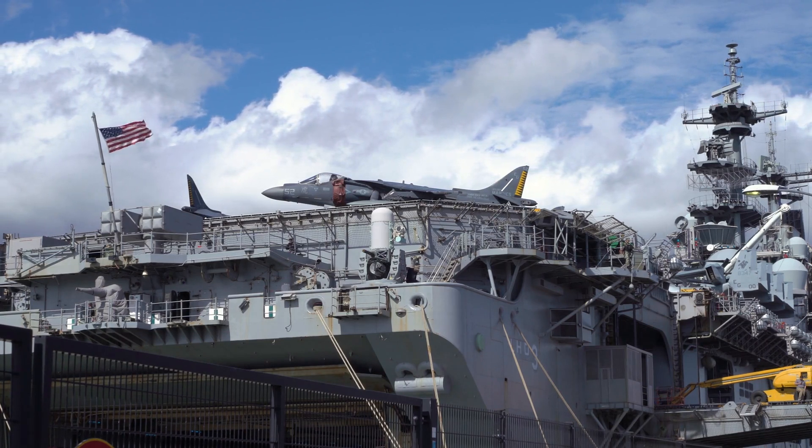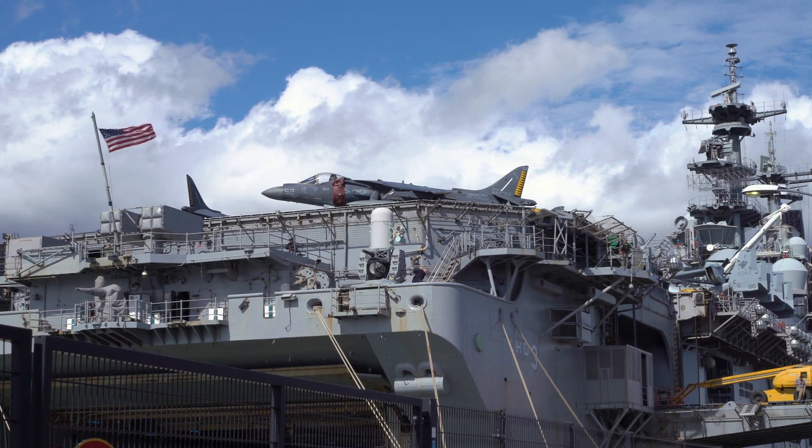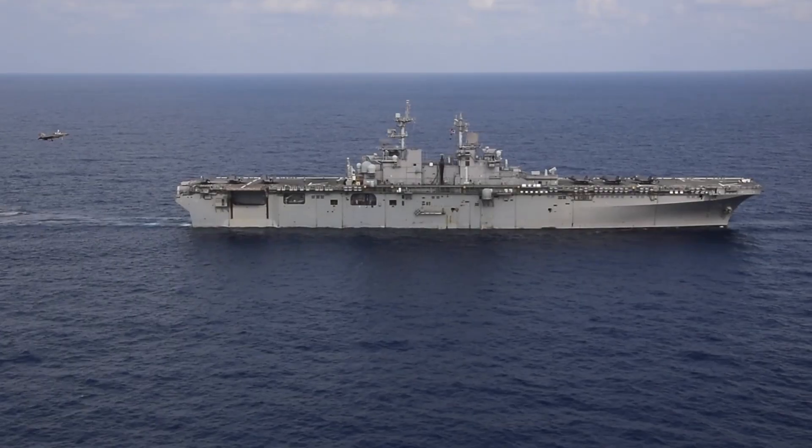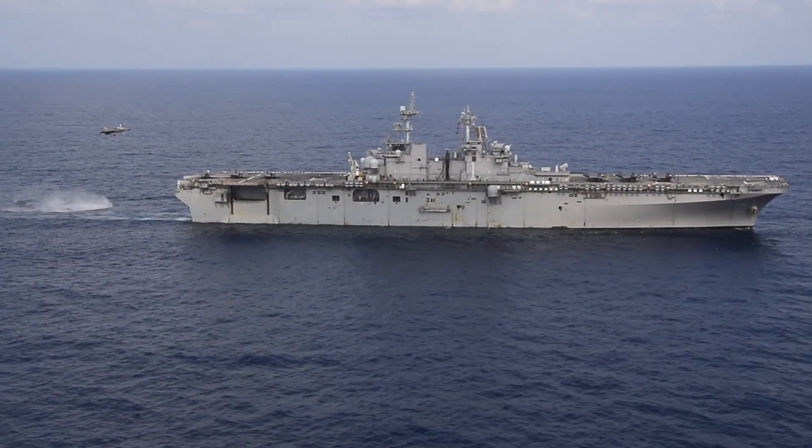A key component of the nation's ability to project power anywhere in the world are amphibious assault ships. These massive floating giants must be able to sail into hostile waters and allow for the quick accumulation of combat on land in the event of conflict.